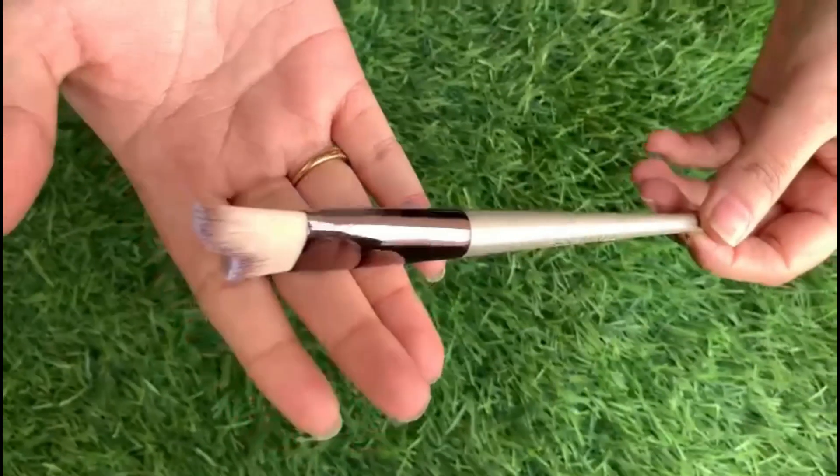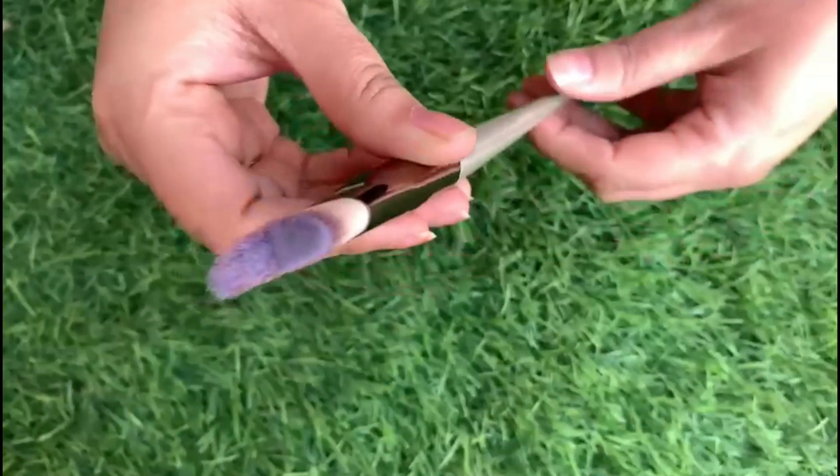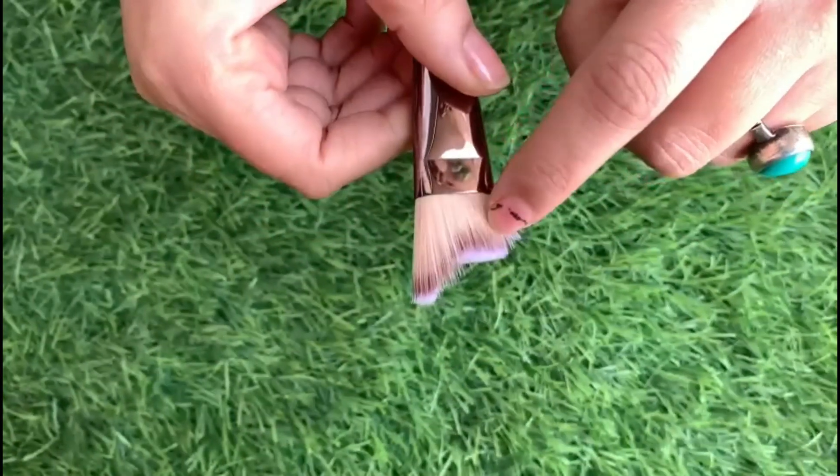The next brush in the set is a multifunction brush. It has a very unique shape.